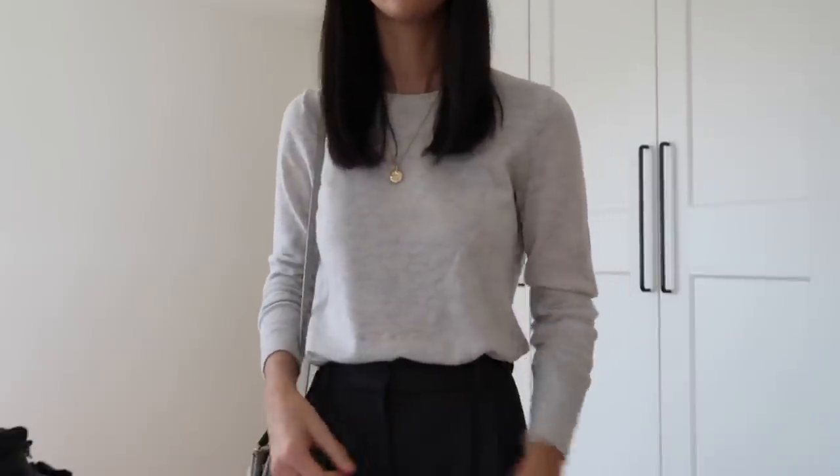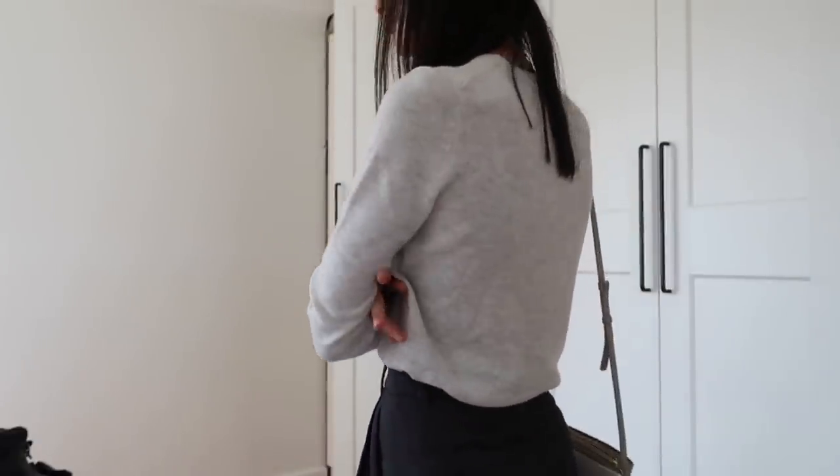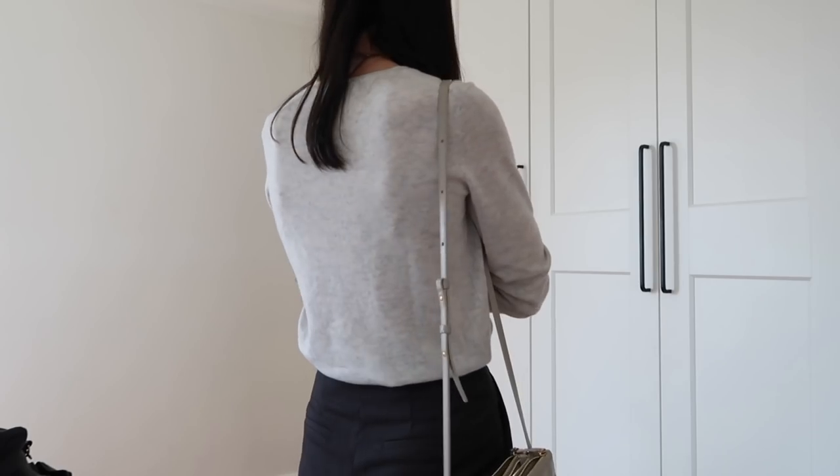The top I'm wearing is a cashmere knit sweater from Everlane. I'm going to be doing a Best Basics video on cashmere knits, so if you have any brands you'd like to see, let me know. I've got Uniqlo, Everlane, Nardum, Quince, Bowden, and also a cashmere knit from The Curated — though it's a different style. Happy to include any other brands in that video.